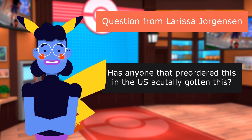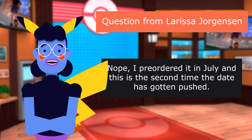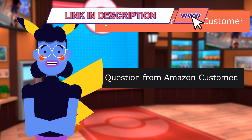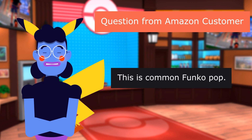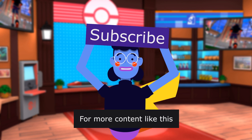Question from Larrisa Jorgensen: Has anyone that pre-ordered this in the US actually gotten this? Nope — I pre-ordered it in July, and this is the second time the date has gotten pushed. Question from Amazon customer: Is this going to be an Amazon exclusive or a common Funko? This is a common Funko Pop. Product linked in the description below.